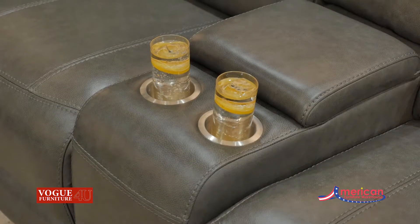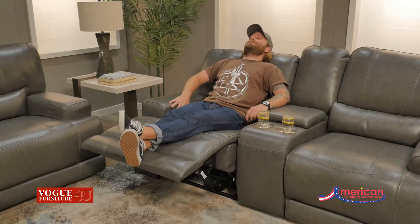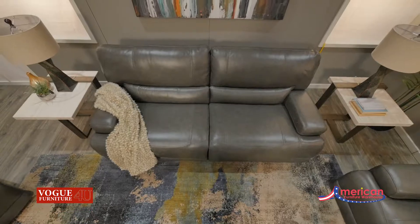The comfort features of this collection include the soft hand of the leather with the lumbar cushion support and power reclining mechanism. The style offers a contemporary look with the wide arms, the sleek silhouette style, and the modern-day color trends.